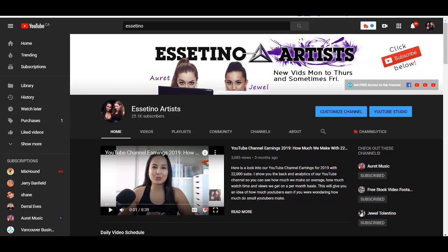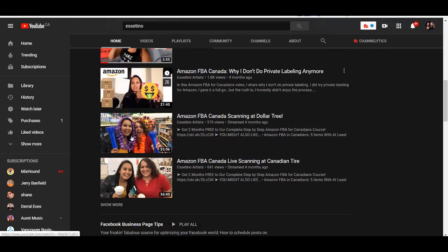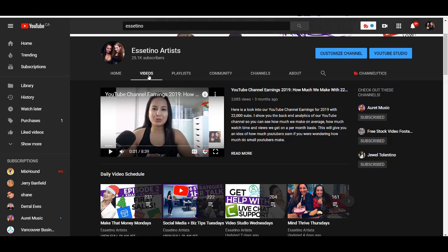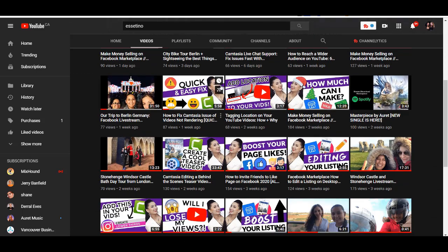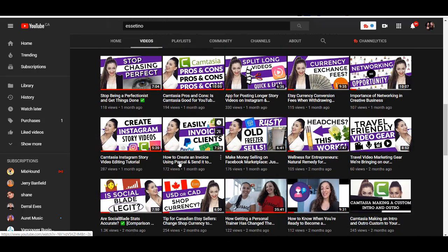For those of you who don't know, this is our YouTube channel here — we just hit 25,000 subscribers and we put out videos Monday to Thursday. This is the editing software we've used to upload all of our videos. I do have a bunch of Camtasia tutorials and I've been using this software since 2011, back when they had Camtasia 7. Then there was Camtasia 8, 9, and then they moved over to Camtasia 2018 and then Camtasia 2019.